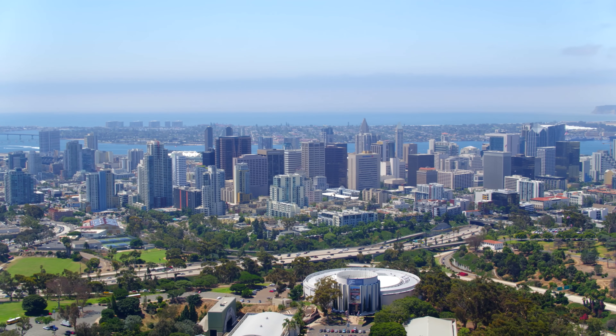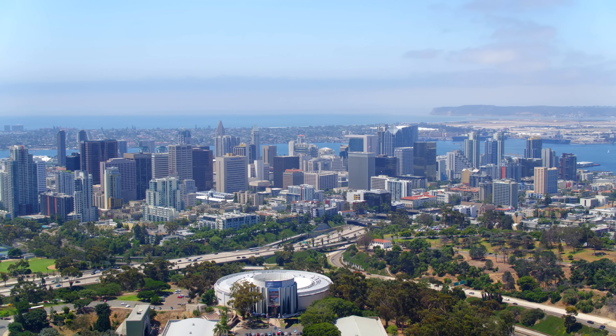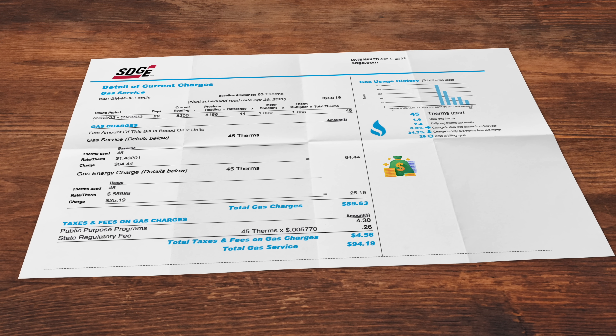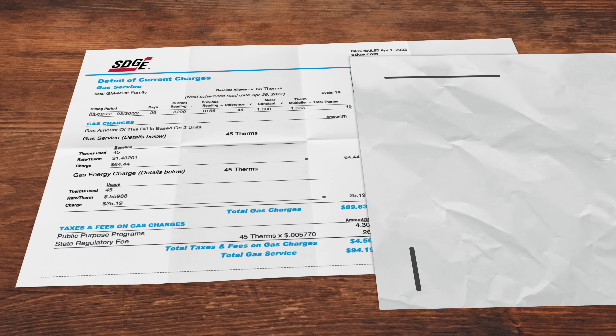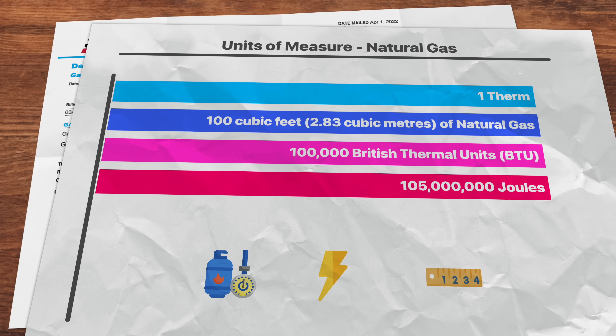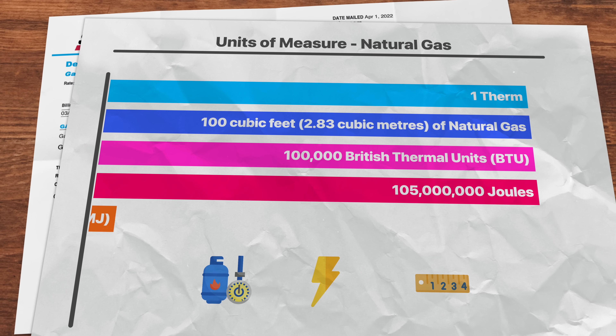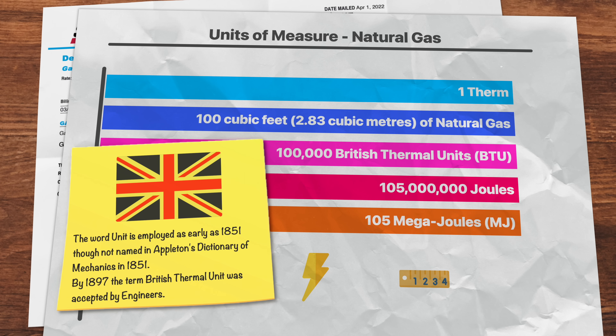My natural gas prices are insanely high here in San Diego. In 2022, due to concerns over shortages in supply and demand, my utility raised my rates 50%. On my most recent bill, I used 45 therms of natural gas, which cost me $94.19 — that's over $2 per therm. One therm is 100,000 BTUs, or British Thermal Units. One BTU is 1,055 joules, so one therm is 105 megajoules. And yes, our units are kind of ridiculous.